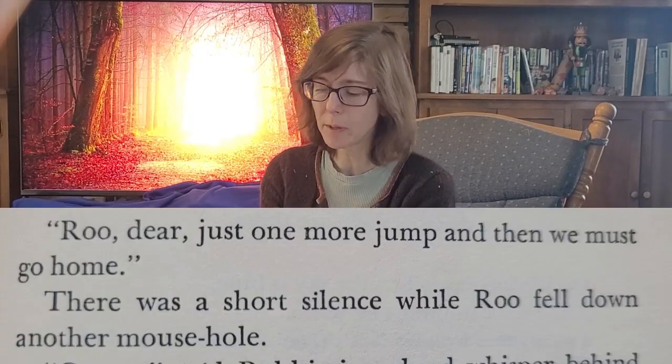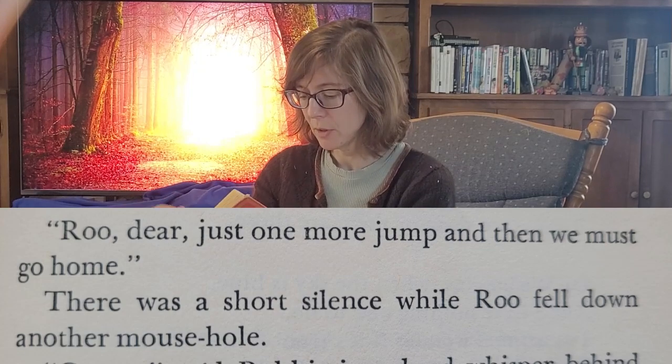Rabbit reminds me of me not just for the list-making, but he comes up with these ideas and does not let reality intrude a bit, at least in the planning stage. When they go to put the plan into action, they find Kanga watching Roo as he plays, jumping around and falling into mouse holes. Kanga keeps saying, 'Roo, just one more jump and then we must go home.' She says it again and again. That is so true when it comes to being a parent — you say, okay, just one more time, then we're going, but they're having so much fun you can't quite bring yourself to say no.